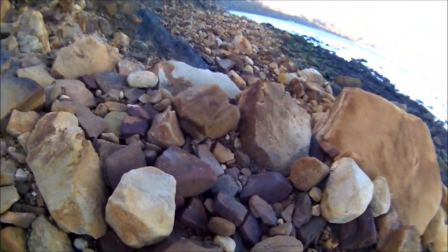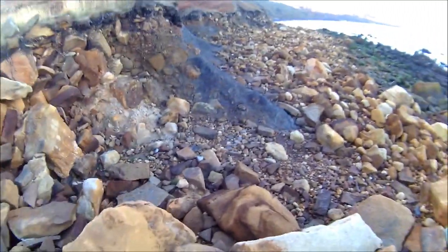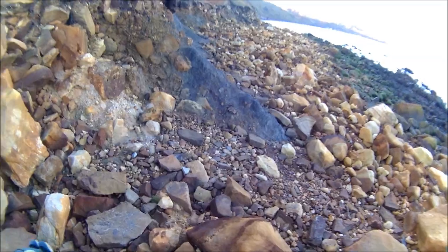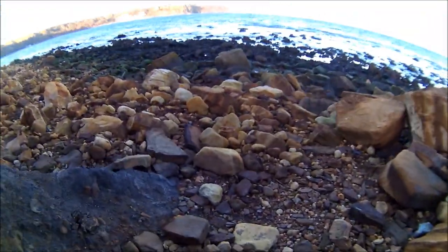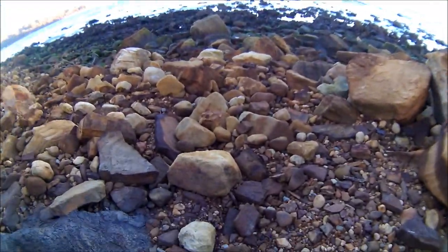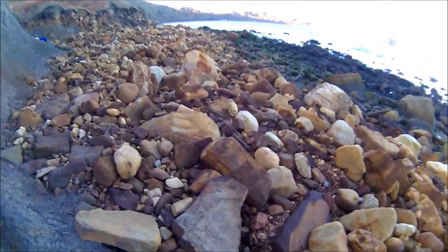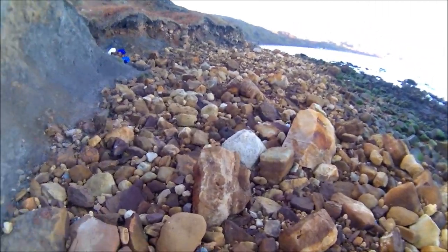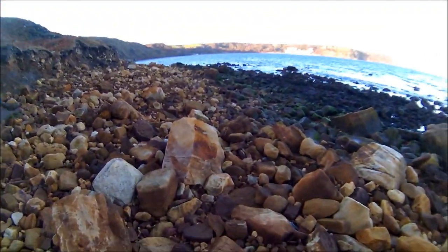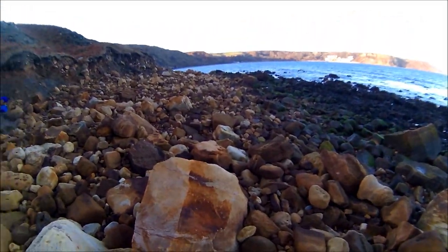Yeah, that tide's definitely coming in now. Made a bit of a mistake today - I did want to make a day of it but I've only been here about three hours and it's coming in. I should have read the tides, but never mind. I might stop at Speeton on the way back and see if I can find some of those big ammonites - you never know.